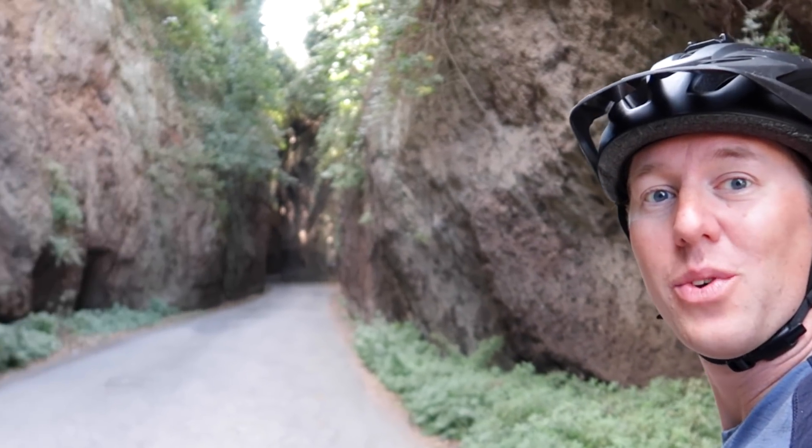I took the Eurovelo getting out of Viterbo to stay away from the heavy traffic, and then I stumbled upon this — it's like I'm cycling through a cave.